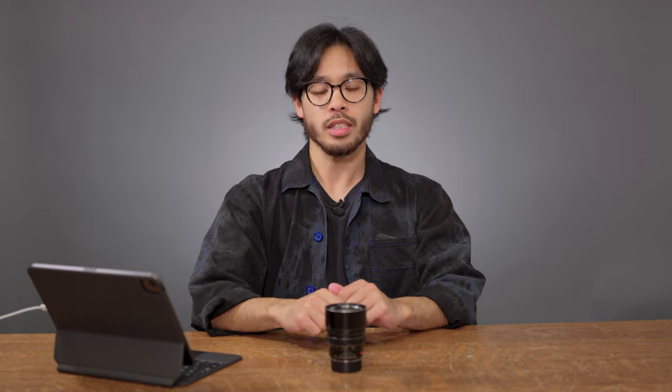Welcome back to CameraWise TV. My name is Carlo and on today's episode of Thumbprints & Signatures, we're taking a look at the 75mm f1.4 Sumilux.